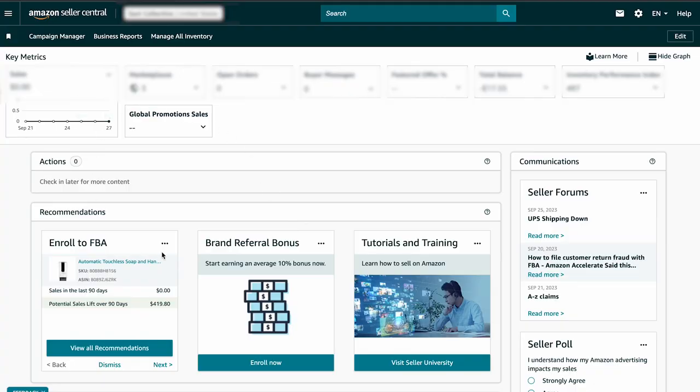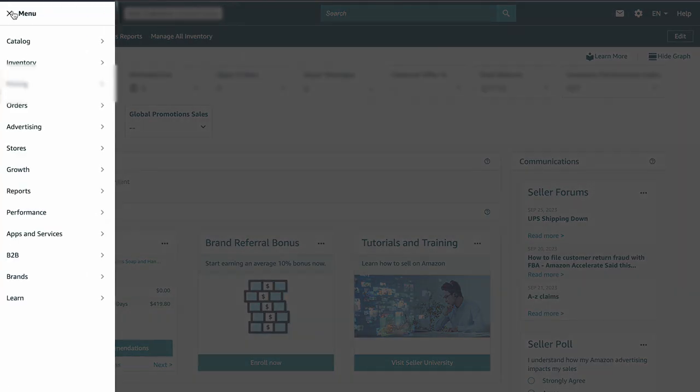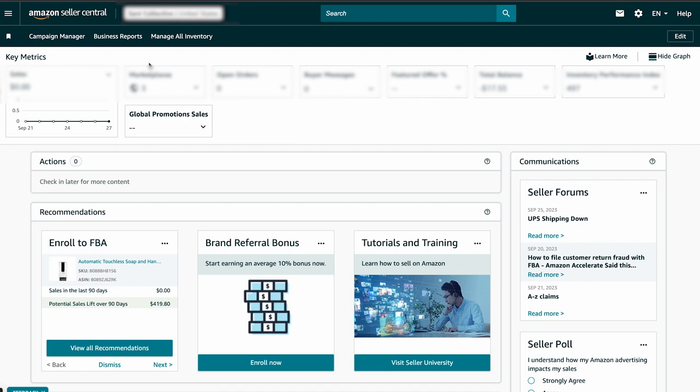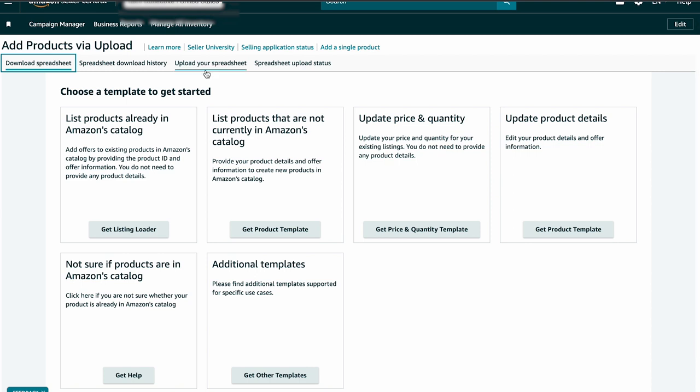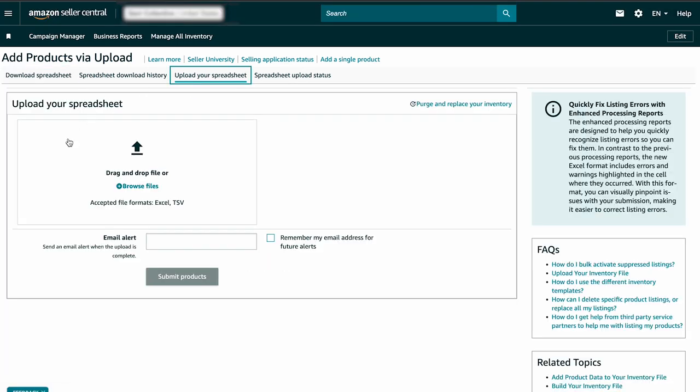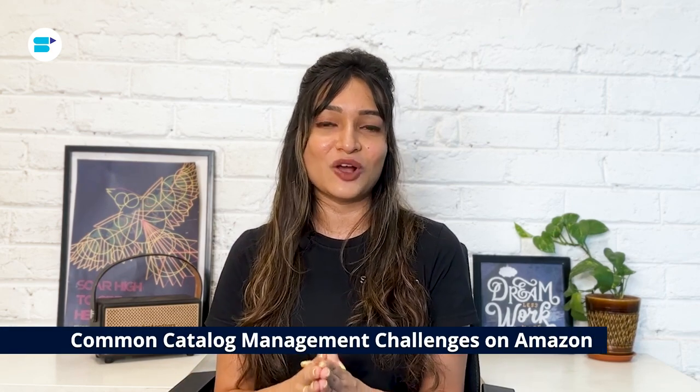Here's how to use the flat file method. Start by logging into your Seller Central account on Amazon, go to the inventory tab, and select 'Add Products via Upload.' Download the appropriate template for your product category — Amazon provides category-specific templates. Populate the template with your product data, making sure it's accurate and follows Amazon's guidelines. Once you've filled in the template, upload it back to Amazon. By using the flat file method, you can add multiple products to your catalog all at once, simplifying catalog management, especially if you have a large inventory.